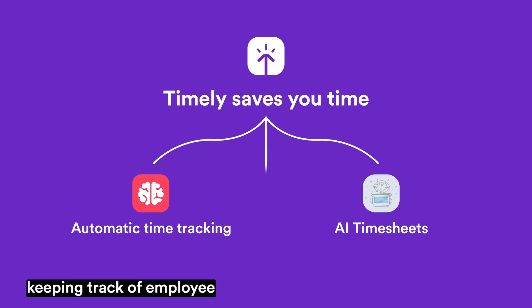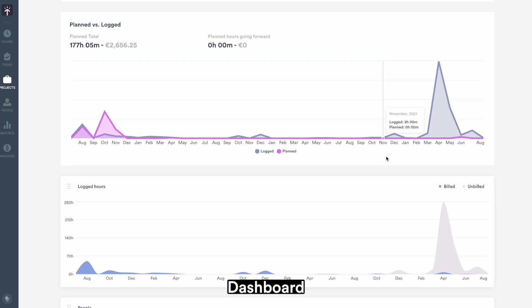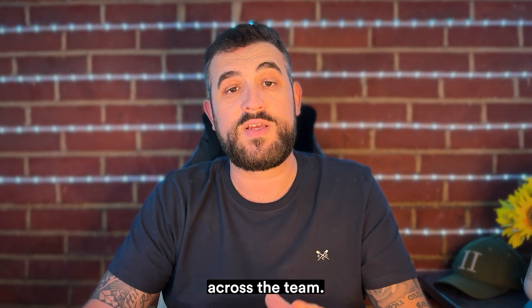Finally, as a manager, keeping track of employee timesheets can be a nightmare. Timely's intuitive product dashboard means that managers can review and approve timesheets right within Timely. See the status of a time entry at a glance and ensure transparency across the team.